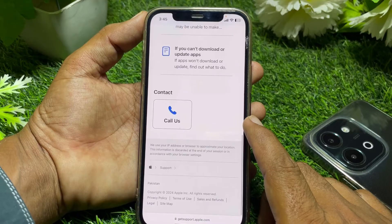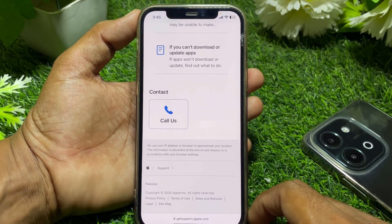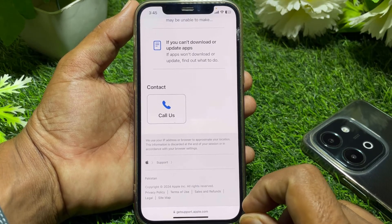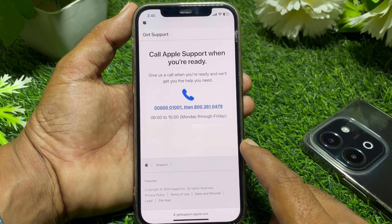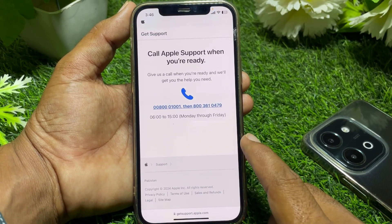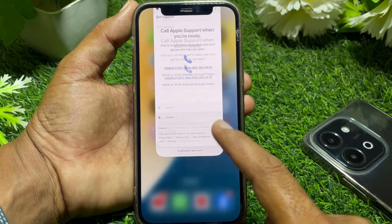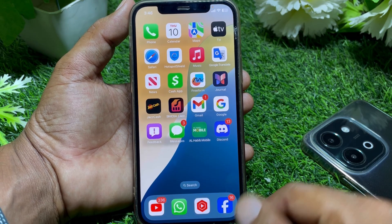After that, you'll find the interface. You may find a chat section — tap on it and chat with the Apple Support team to resolve your issue. If that option isn't available, your country may not be eligible for chat, so use the 'Call Us' option. The phone number varies by country, so find the number, call them, and they will hopefully resolve your issue. That's it for today's video — if it was helpful, please like and subscribe. Thanks for watching.